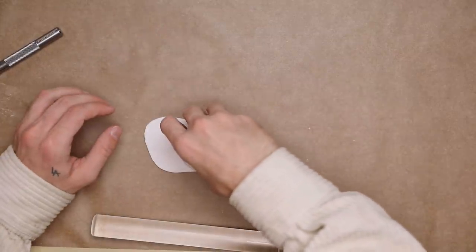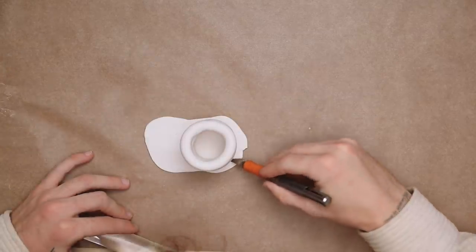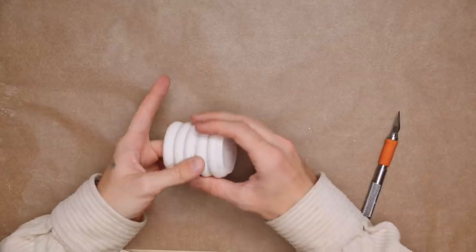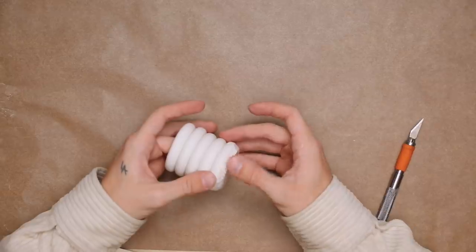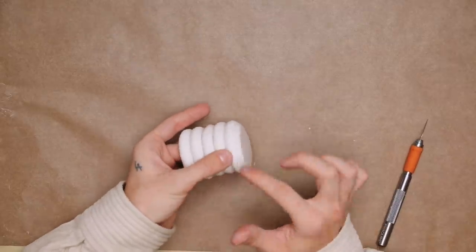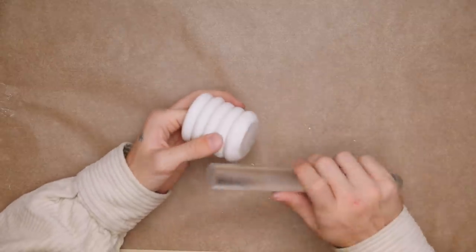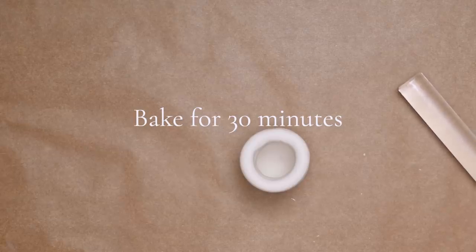I rolled out another piece of clay which will be the bottom of our little match holder, and I'm going to place our ring section on top, cut away any excess with my exacto knife, remove that excess clay, and then go all the way around using my finger and the warmth of my finger just to mend that bottom section to the bottom ring and make it look nice, clean, and even. Feel free to use an acrylic roller to mend it together. Overall you just want a smooth finish on the bottom. Bake it for 30 minutes and this is what you're going to have.